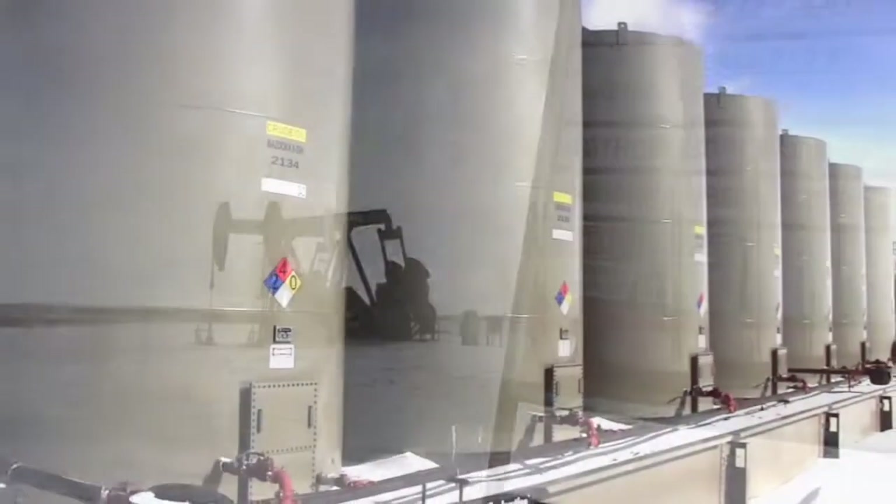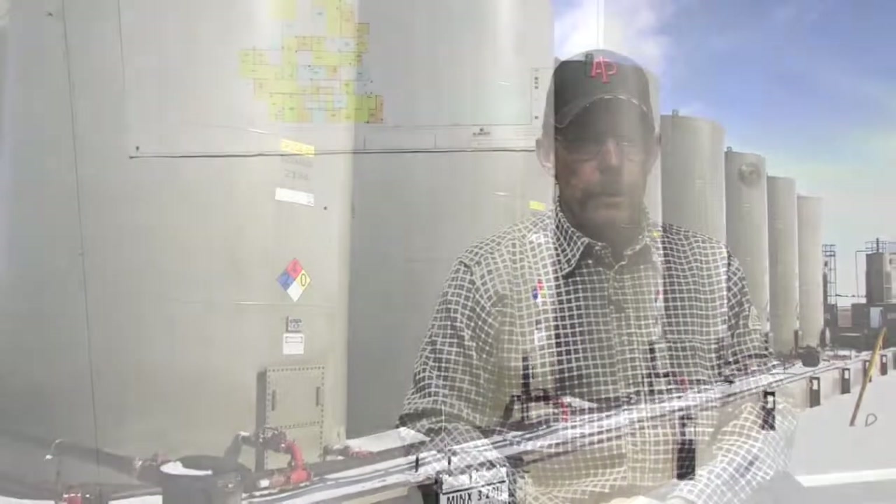My name is Tom Roberts. I work for Pelican Gathering and we're part of Slosson Exploration. We're the pipeline side of the Slosson Exploration family.